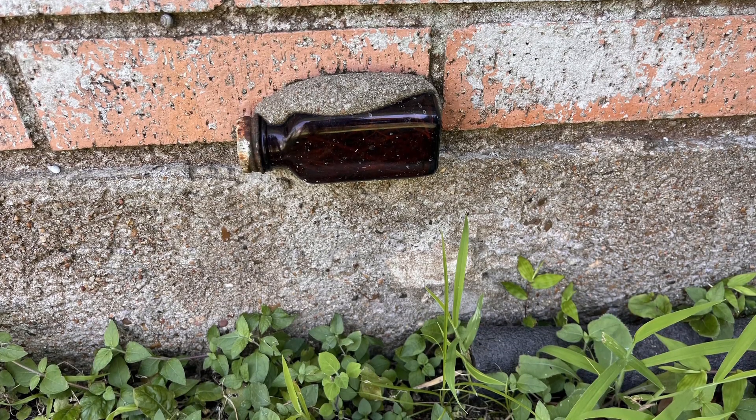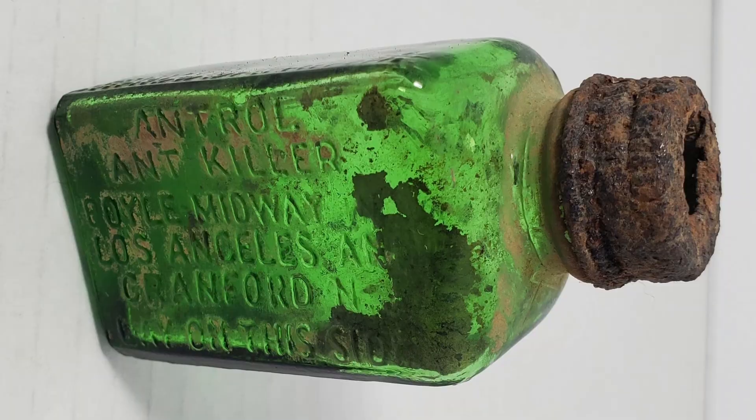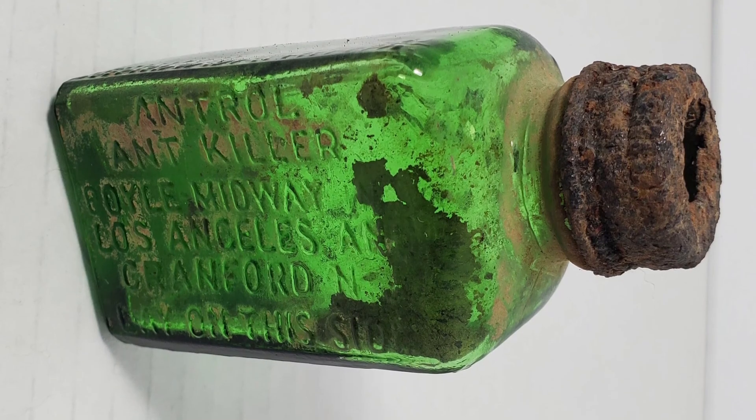So while it looks bizarre, it's actually a pretty hardcore approach to pest control. Whoever lived there before really hated ants — and apparently had a serious DIY streak.